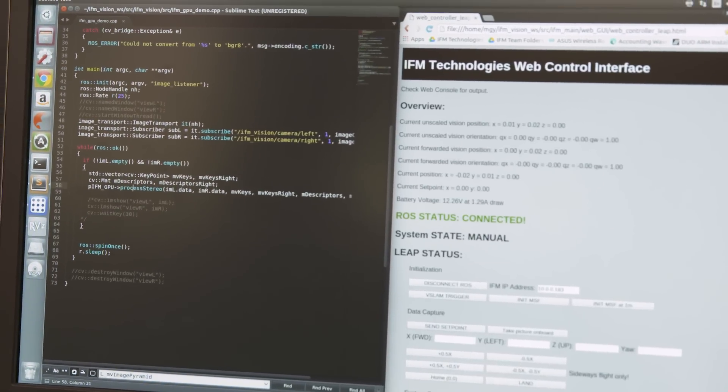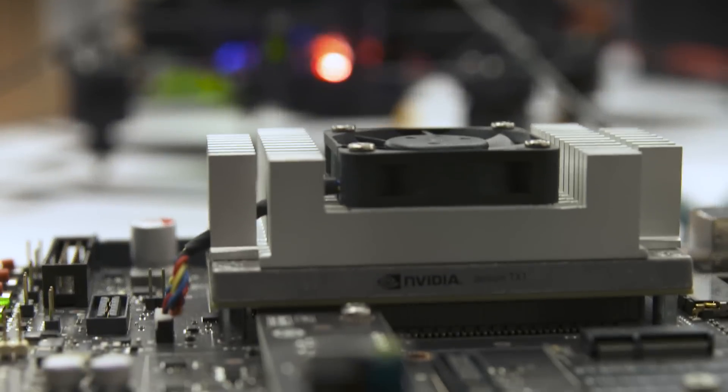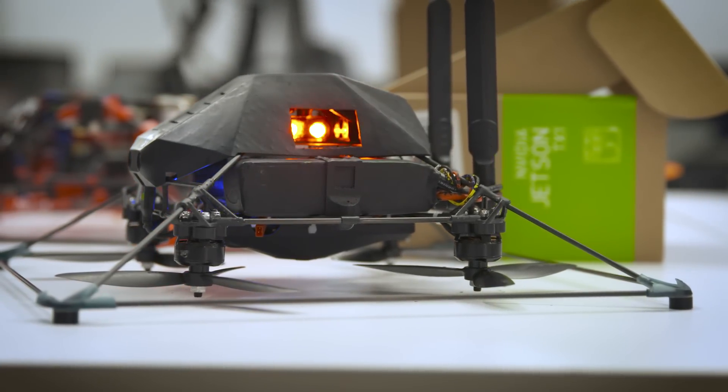Existing drones can only fly autonomously outdoors because they rely on GPS. We're actually using our own computer vision software as well as specialized computing hardware — the NVIDIA Jetson platform — to accomplish centimeter-accurate indoor autonomous flight.